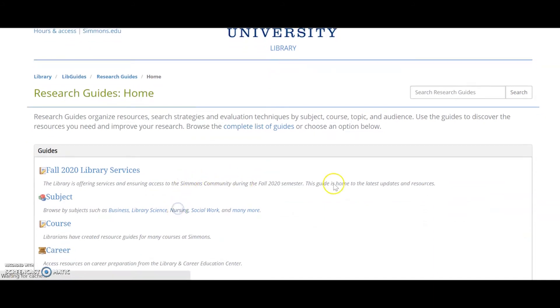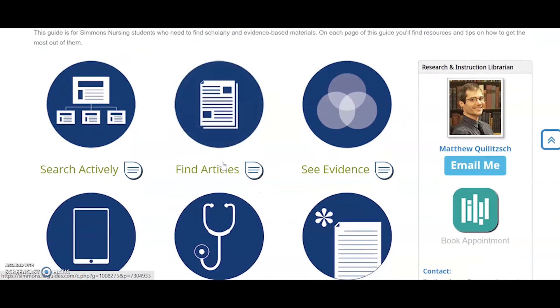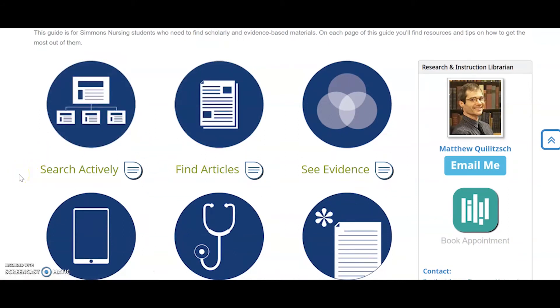I'm going to go into a nursing guide very quickly. Matt is our awesome nursing librarian — he shows you how to find articles, how to do active searching, so you don't have to spend a lot of time on it.